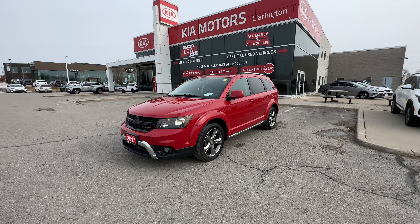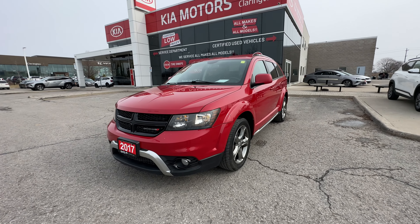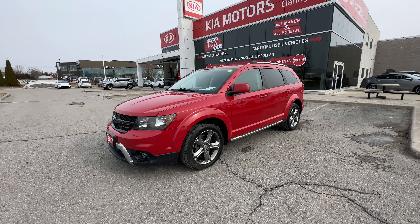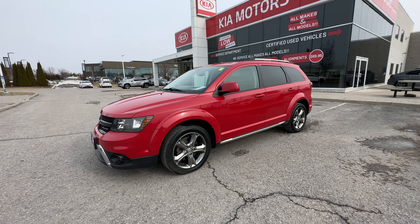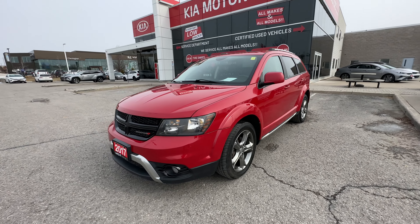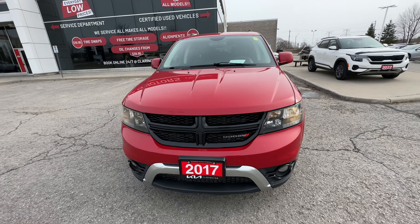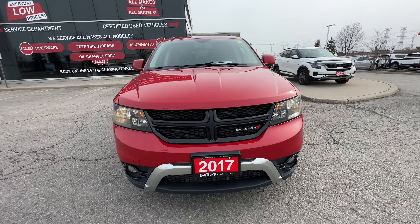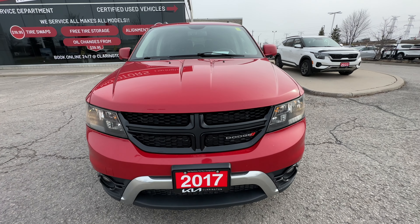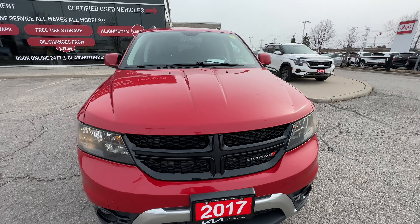We're going to take a look at this 2017 Journey Crossroad. This is a fantastic family vehicle — seven-seater configuration, perfect for you and the entire family. Maybe the hockey family, or pack it up and go to the cottage, but you don't want to break the bank on a brand new vehicle. You found the next best thing right here. Let's start with an exterior and interior condition walk-around to show you all the dings and scratches — it's used, it's going to have a few. We'll also review some great features, starting with what's underneath the hood.